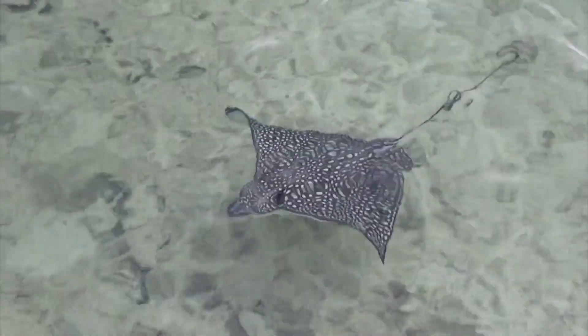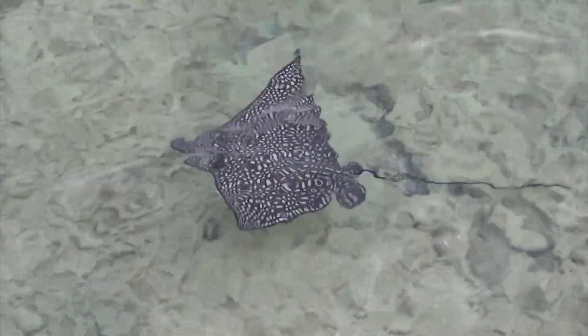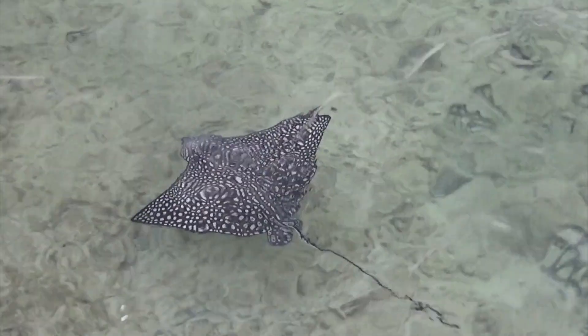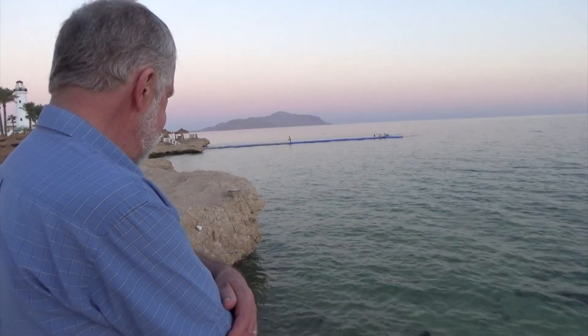Eagle rays have respiratory openings next to their eyes called spiracles that assist with breathing and their sense of smell. Venomous barbs on their whip-like tail act as a defense against predators. Being stung can cause immense pain.